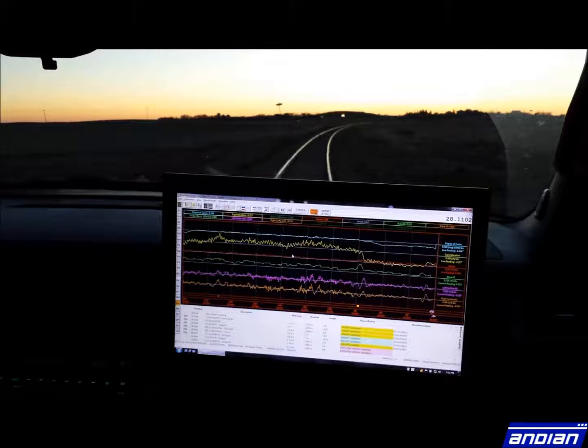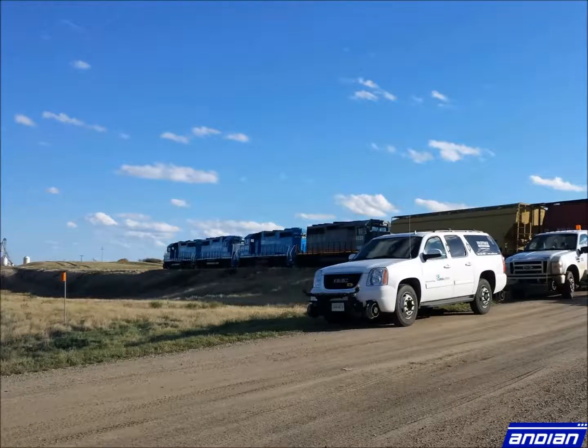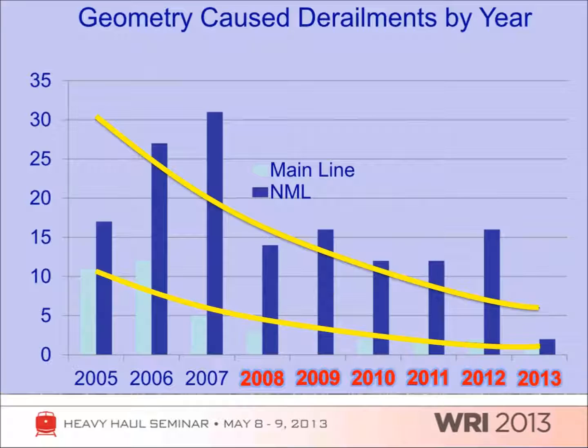Defects are assessed in real time and immediately alert the operator of any conditions which are out of spec. This way, defects can be quickly identified and remedied to keep trains running safely and efficiently. Since CN's implementation of Solid Track systems in 2008, they have seen a decrease in the number of geometry-caused derailments.